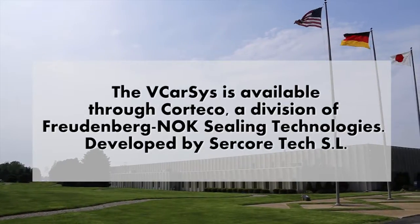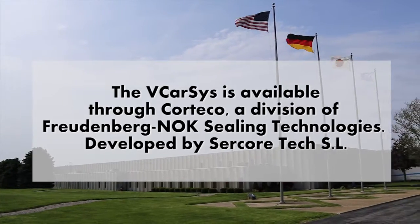For more information regarding the VCar Sys, call your account manager or visit our website.